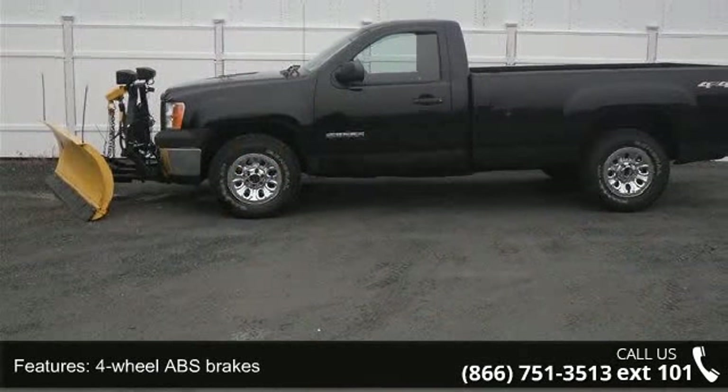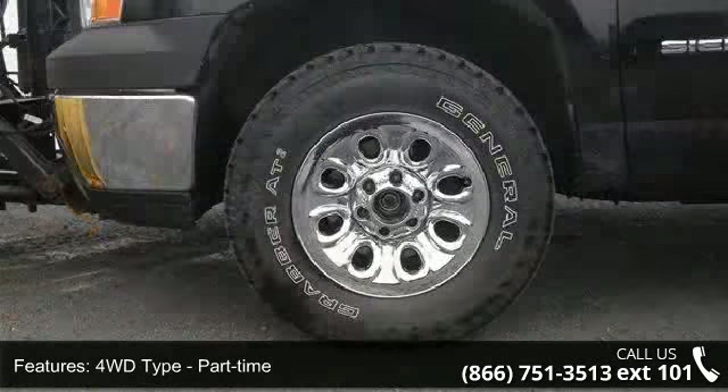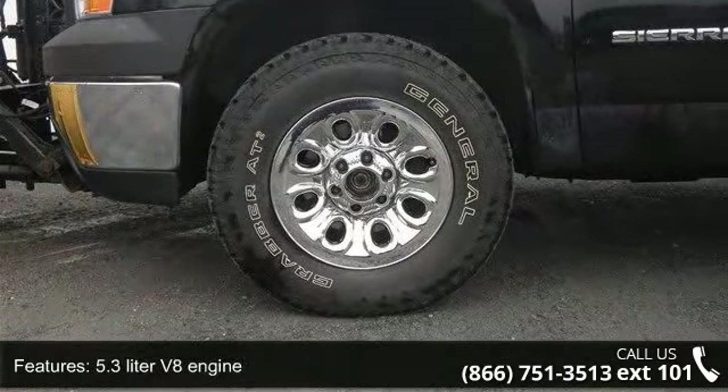Enjoy these notable features: 2 doors, 4-wheel ABS brakes, 4WD type part-time, 5.3L V8 engine, and air conditioning.